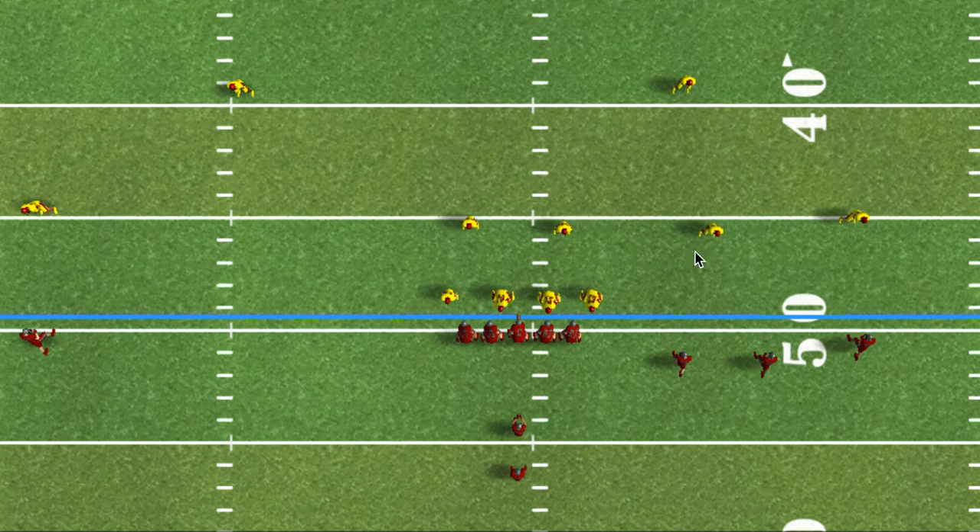Because of field space issues, putting the outside linebacker into the boundary doesn't present a great look for a too high defense. We have space available inside here for a throw, and it's very tough for this linebacker to get out and underneath here, especially if he has some run responsibilities.